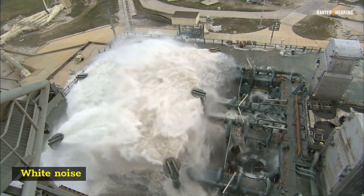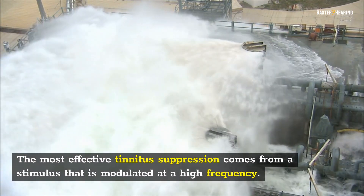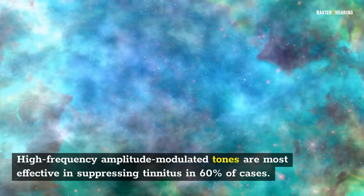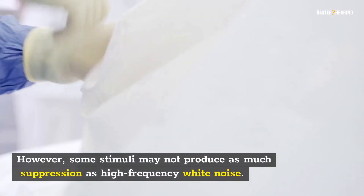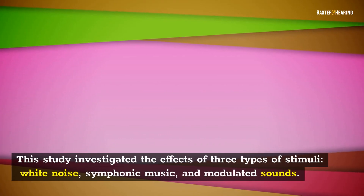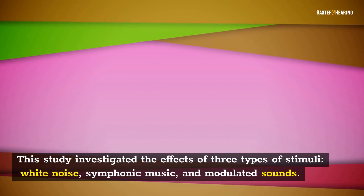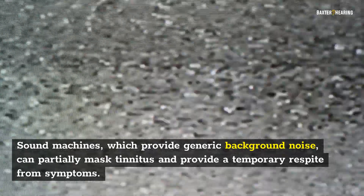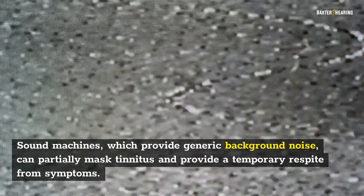The most effective tinnitus suppression comes from a stimulus that is modulated at a high frequency. High-frequency amplitude-modulated tones are most effective in suppressing tinnitus in 60% of cases. However, some stimuli may not produce as much suppression as high-frequency white noise. This study investigated the effects of three types of stimuli: white noise, symphonic music, and modulated sounds. Sound machines, which provide generic background noise, can partially mask tinnitus and provide a temporary respite from symptoms.